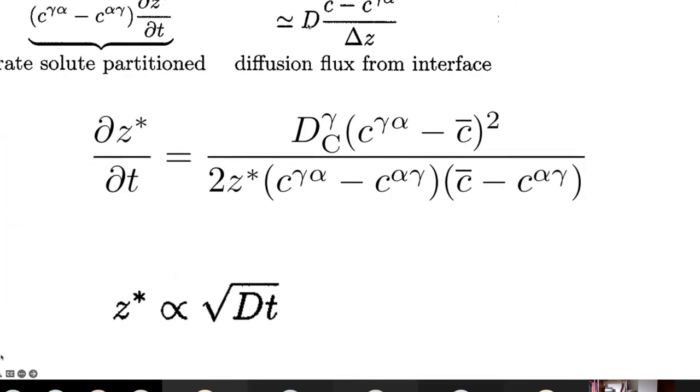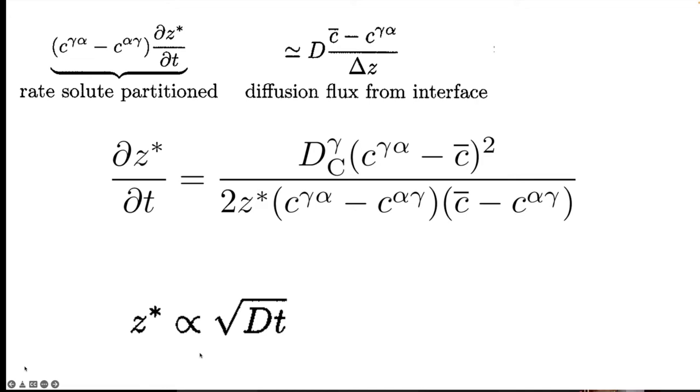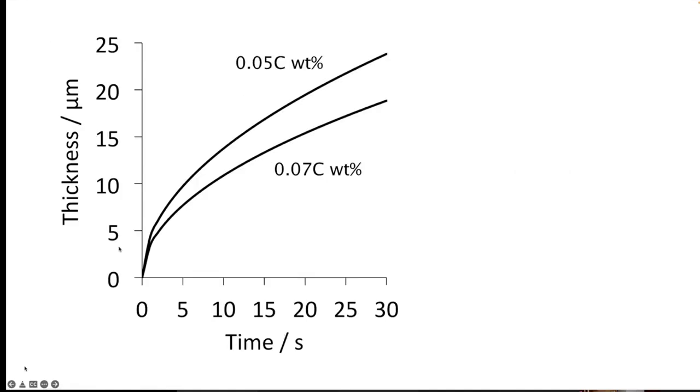Substituting for Δz into the velocity equation gives the interface velocity related to thermodynamic quantities — accounting for substitutional alloying elements — and the diffusion coefficient of carbon. Integrating, we find that the thickness of ferrite is proportional to the square root of the diffusion coefficient times time. The growth rate slows down with time: the curve has a parabolic shape, unlike Widmanstätten ferrite where the diffusion distance is constant.